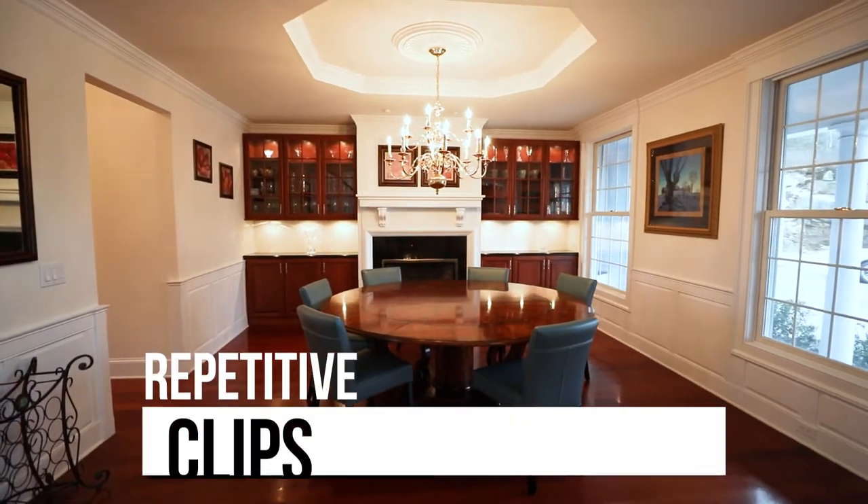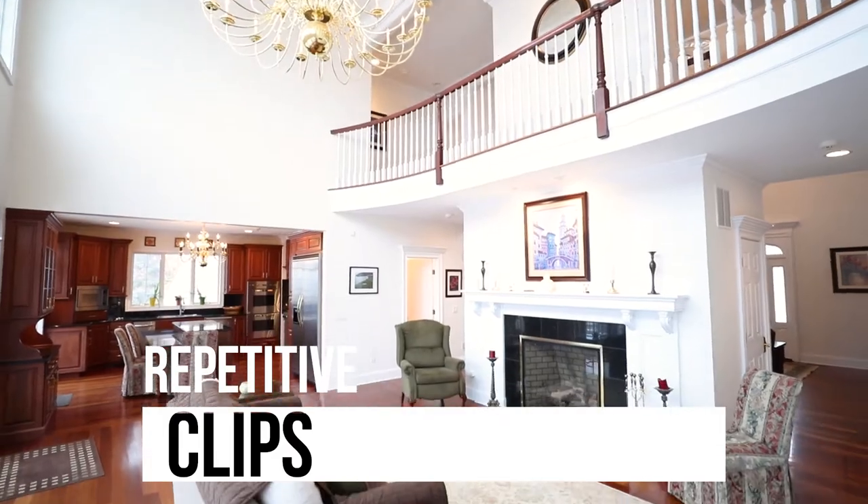Another thing I've seen is repetitive clips — using the same clip over and over again. This to me shows a lack of professionalism and confusion. Going back to the first thing, you want to make them nice, short, quick, and to the point.